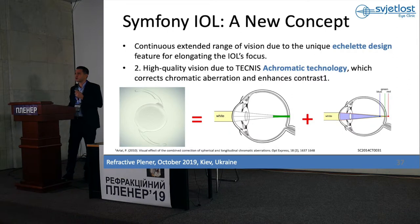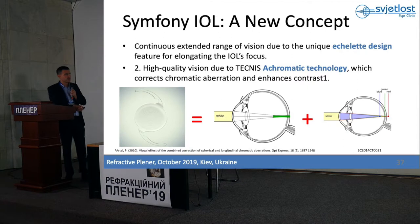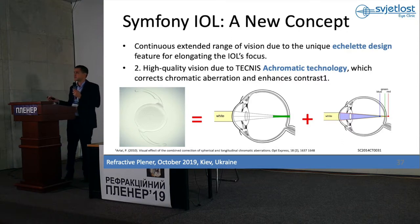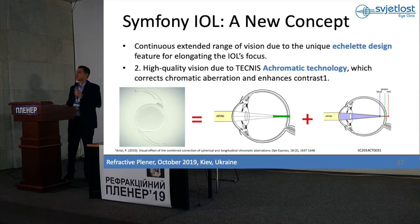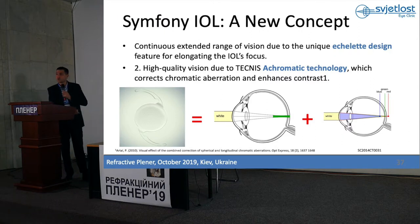Extended depth of focus intraocular lenses are lenses that have better contrast sensitivity. They have less halo and glare compared to multifocal lenses, but near vision is not so good as in multifocal lenses. Technis Symfony is a new concept — it has the so-called EDOF design, a diffractive pattern which gives one focus but elongated. So this is not a multifocal lens; this lens has one focus but elongated.